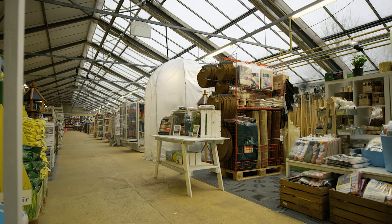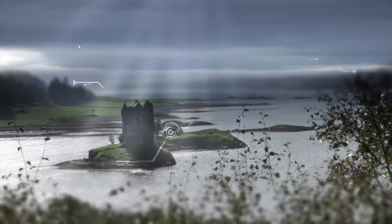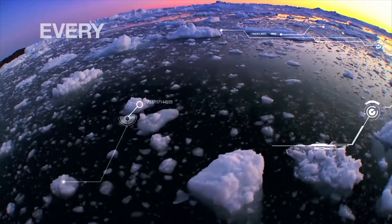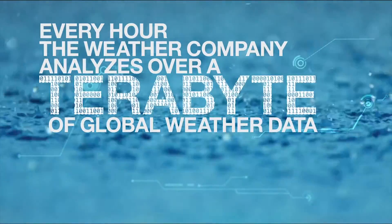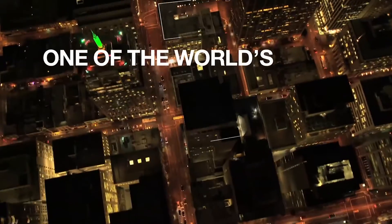IBM and Bison have partnered to offer just that – intelligent shelf labels which dynamically inform and incentivize customers based on the most accurate weather forecasts. The Bison ESL Manager Smart Weather module downloads the 10-day weather forecast for the store location from the IBM Weather Company cloud services.